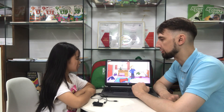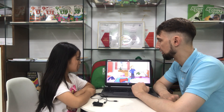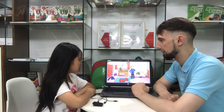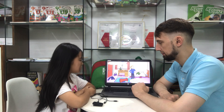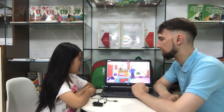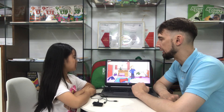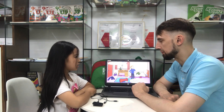Where is the watch? The watch is on the desk. Good. Are the shoes under the bed? No, they aren't. They are under the desk. Good. Where are the trousers? They are on the floor. Yes, good. Is the handbag next to the desk? Yes. That's right.